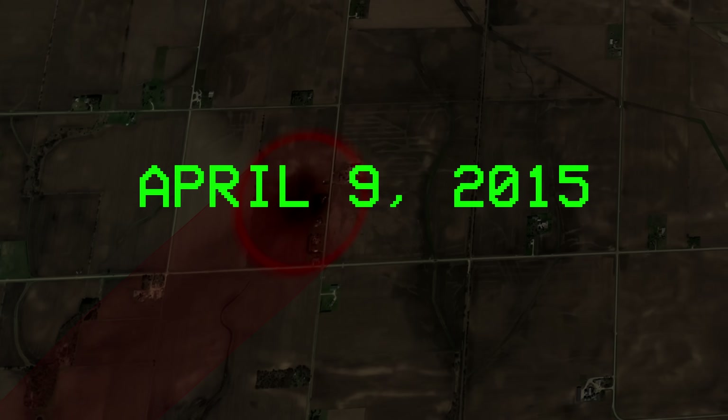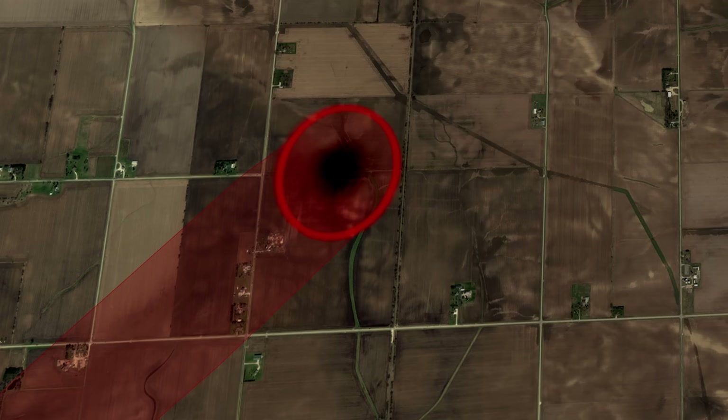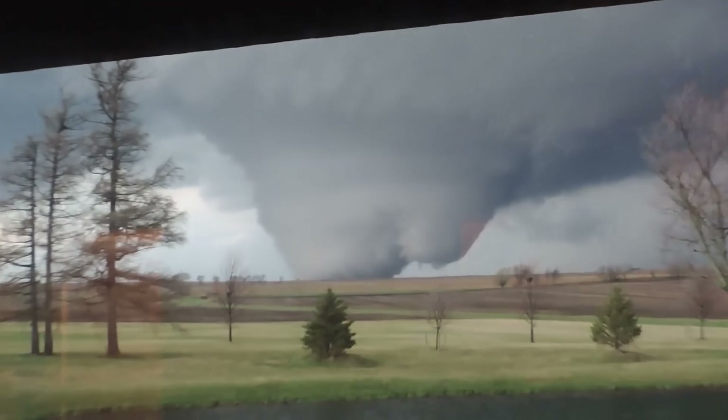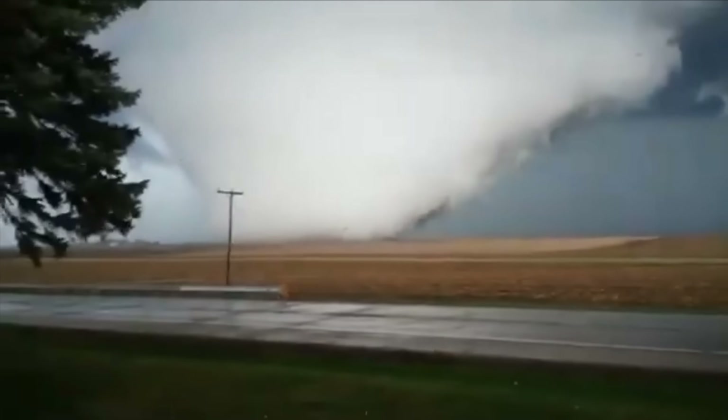On April 9th, 2015, the people in Northern Illinois witnessed one of nature's most incredible spectacles. For those out of harm's way, this tornado was extremely beautiful, but for those in the path, it was a nightmare come true.